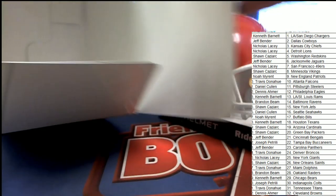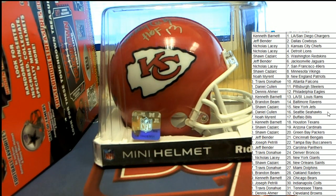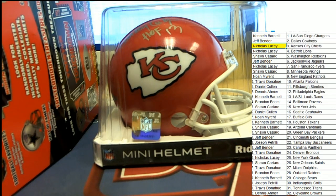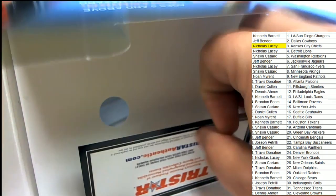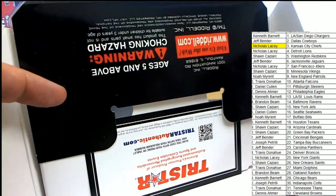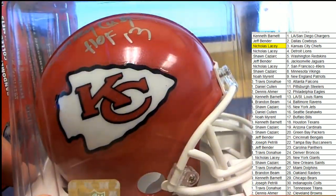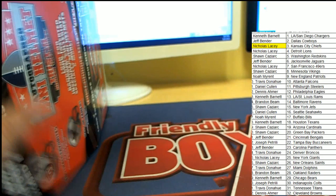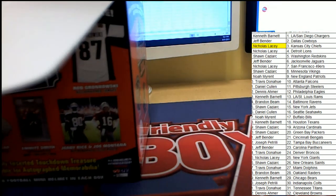That is just great. Congratulations going to the Chiefs owner in this box break — Kansas City Chiefs for Nicholas L. Nice hit, Nicholas L. I don't see anything hidden away that says touchdown treasure ticket on it, so we're just going to keep on looking for that through our Tristar hidden treasure breaks and see if we can find one of these bad boys. But we're finding some great mini helmets. Big congratulations again to Nicholas.